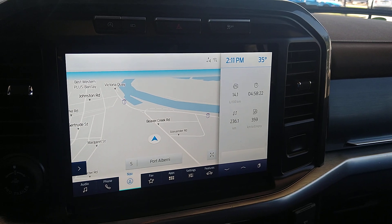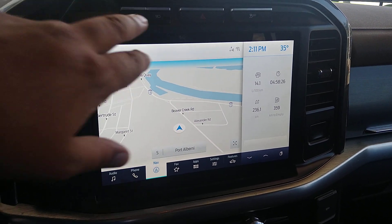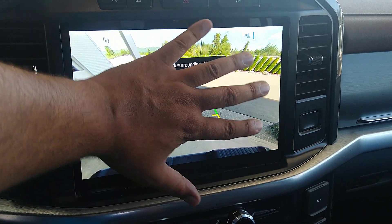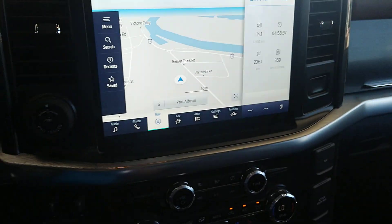It's a 12-inch productivity screen — we're going to see that in the Super Duties next year as well, which is great. You can get an idea of the camera; there's your backup camera right there. I can palm a basketball, and it's bigger than my hand, so it's a pretty big screen.